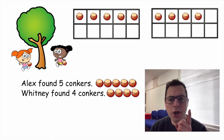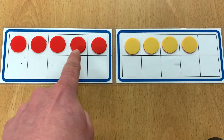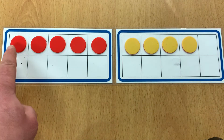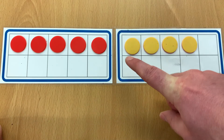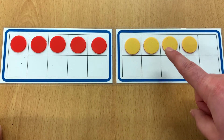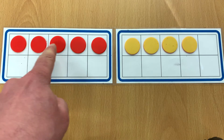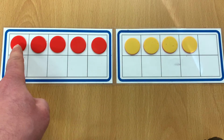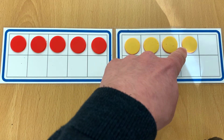Let's have a go at counting on. Here we have Alex's conkers — one, two, three, four, five. And here we have Whitney's conkers — one, two, three, four. Now we could count all of the conkers: one, two, three, four, five, six, seven, eight, nine. Or we could move the conkers onto one tens frame and count again: one, two, three, four, five, six, seven, eight, nine.